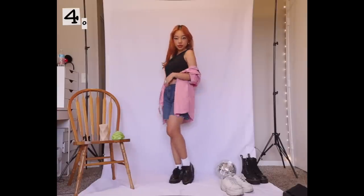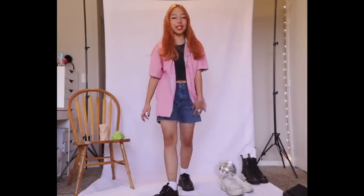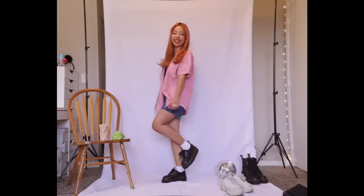Having socks peek out of your low-rise is a little preppy accessory in itself, and it's something that I will be doing a lot this year.